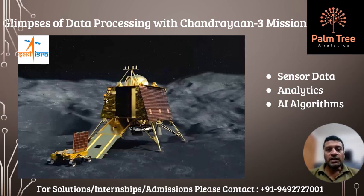The data received by the IDSN are processed and analyzed by ISRO scientists and engineers using advanced software tools and techniques. The analysis of the data helps to understand the lunar environment, its history, and its potential for future exploration and utilization. The data and findings from the Chandrayaan-3 mission are also shared with the global scientific community for further research and collaboration.